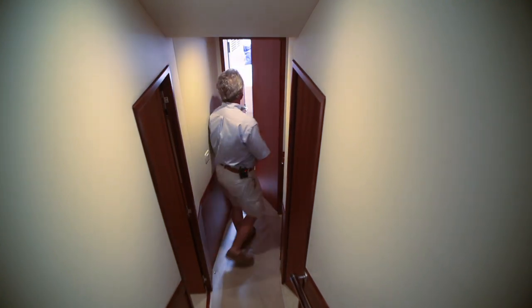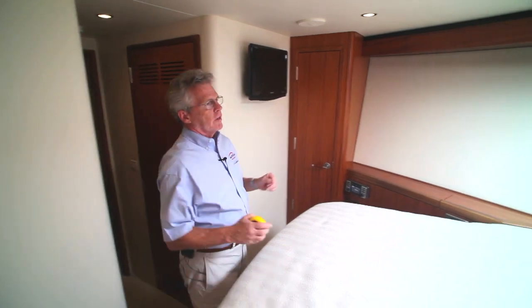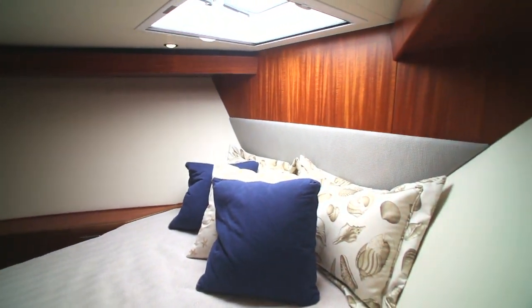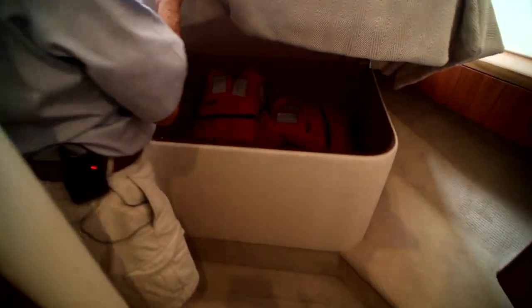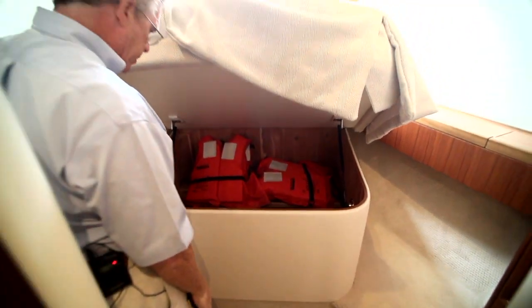Fully forward is the VIP stateroom. The owner of this boat — Hatteras — kept a wide-open feel, but you can opt for cabinets above that take advantage of the Carolina flair. Behind the door there are accommodations for a stacked washer and dryer. Underneath the berth, again, we have storage — but look at how deep. This is a great place for everybody to put their sea bags.